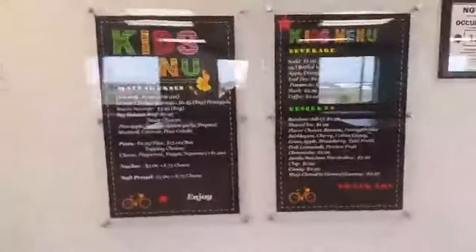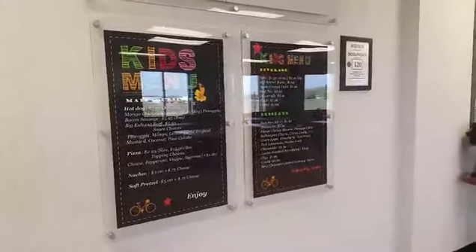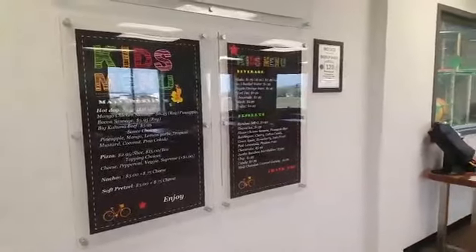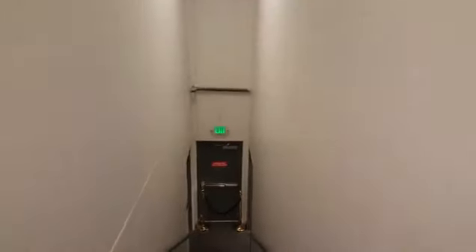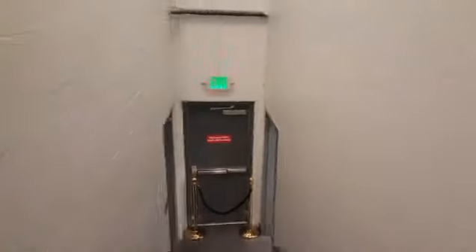Here are the menus. Hot dogs — some really cool, fun, kind of gourmet hot dogs, which is neat. Pizza, nachos, soft pretzels, beverages, desserts. They have birthday party packages starting at about $20 per kid. But if you saw the amazing birthday room that I just showed you, then you're going to know why. And that comes with food.